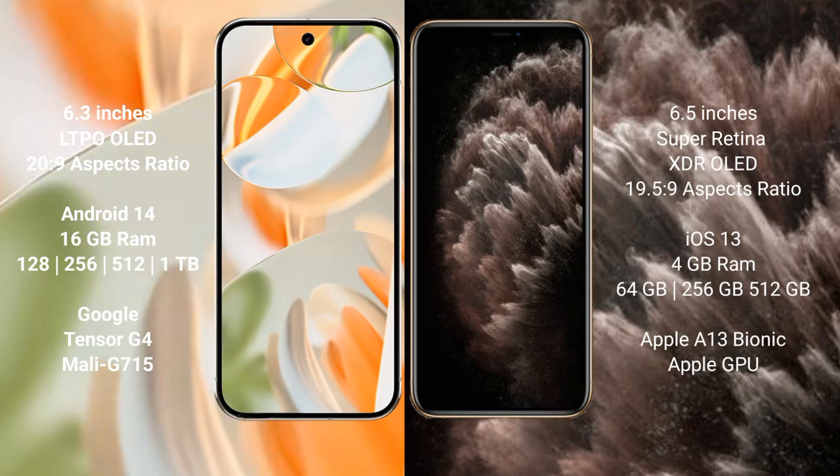Google Pixel 9 Pro runs on the Android 14 operating system. iPhone 11 Pro Max runs on the iOS 13 operating system. Google Pixel 9 Pro comes with 16 GB RAM and 128 GB, 256 GB, or 512 GB internal storage.